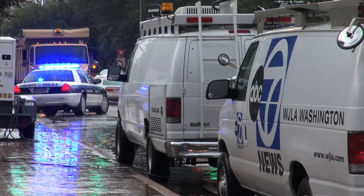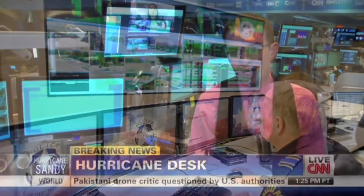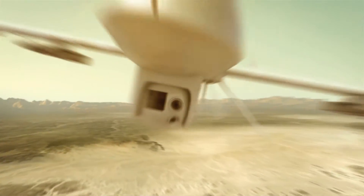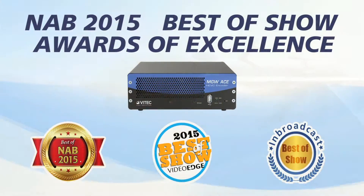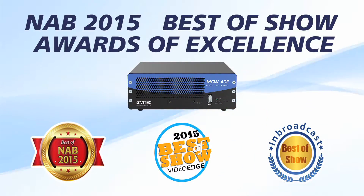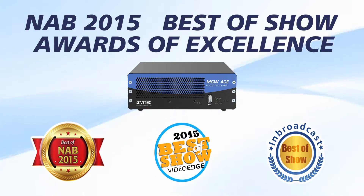The MGW-ACE is the go-to solution for intelligence, surveillance, and reconnaissance video from the ground and airborne vehicles. The MGW-ACE was awarded three Best of Show Awards of Excellence at the 2015 NAB Show, including Streaming Media, Video Edge, and In-Broadcast Magazine.